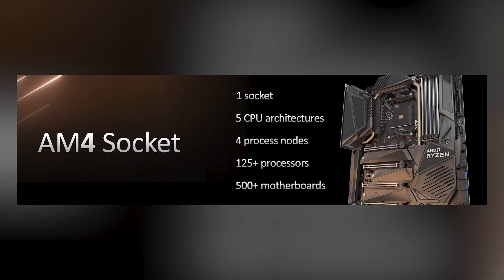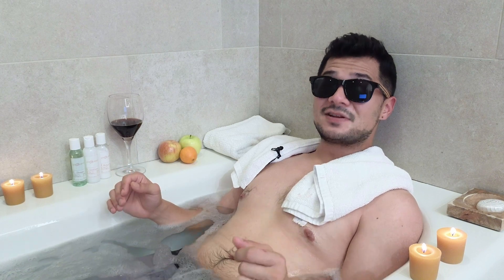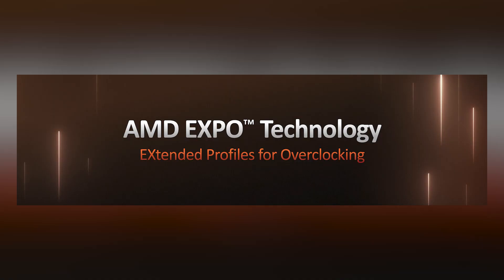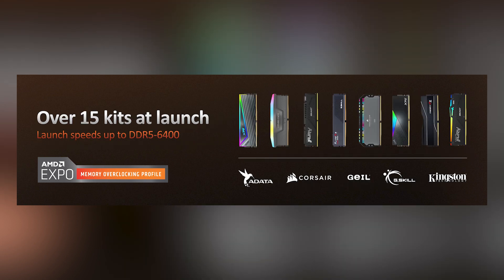With the arrival of Ryzen 7000 comes the new AM5 platform. It sports a new 1718-pin LGA socket that'll still work with AM4 coolers. The platform also features increased socket power delivery up to 230 watts while maintaining excellent performance per watt and power efficiency. AM5 supports DDR5 memory with higher frequencies, lower memory latency, and more capacity per DIMM — and won't support DDR4. AMD Expo technology also offers extended overclocking profiles for supported memory kits, providing one-click DDR5 overclocking for Ryzen, with over 15 supported AMD Expo memory kits at launch with speeds up to DDR5 6400.